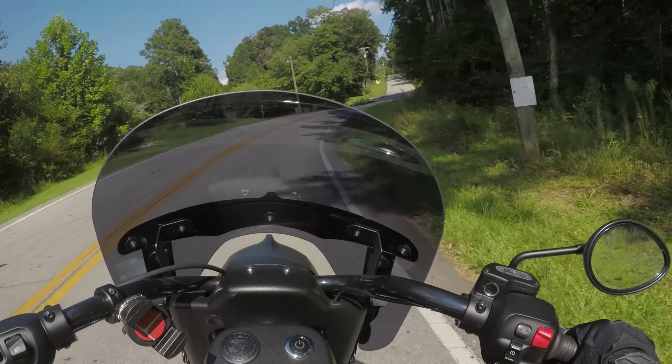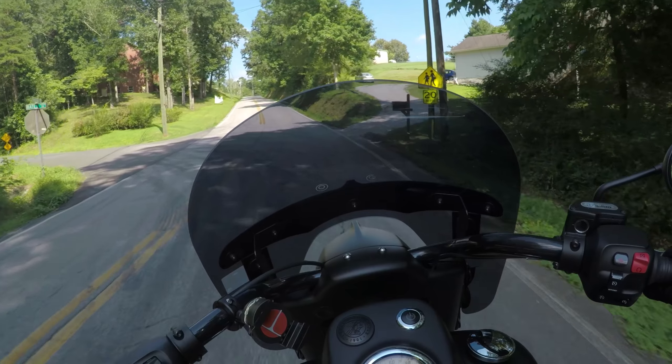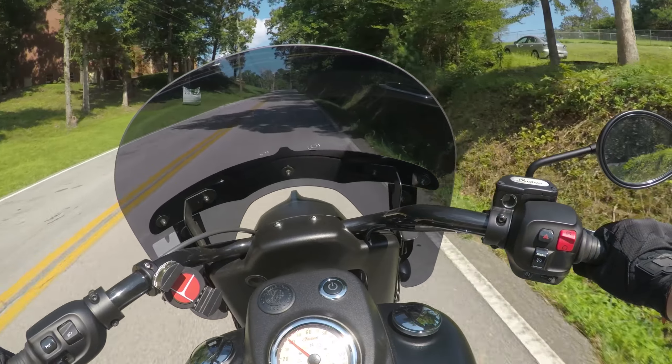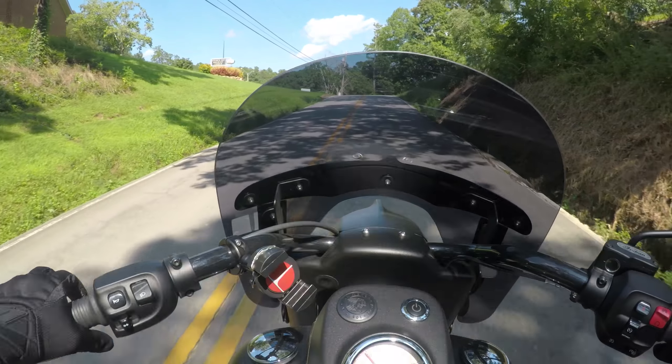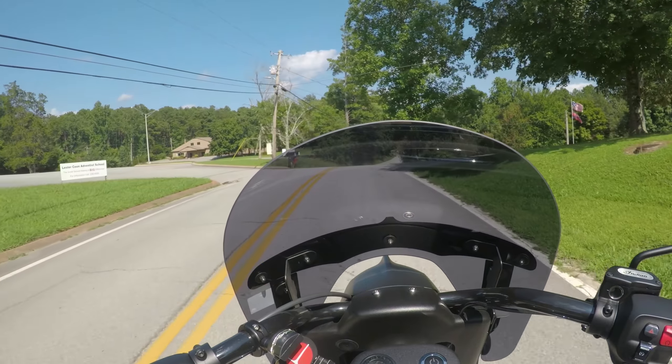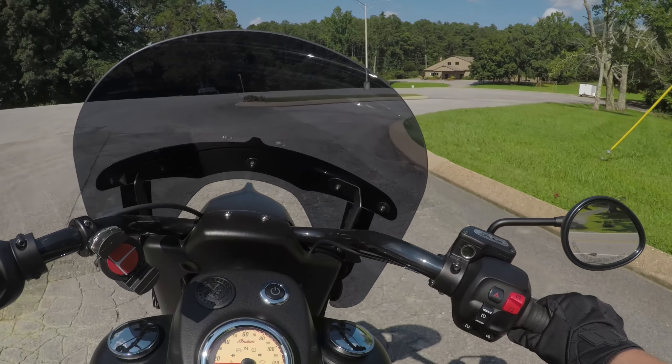This helmet has been pretty awesome. It's what I use for all of my motovlogging. I use a full face helmet for motovlogging because I need to be able to have the microphone inside and out of the wind if I can. And even with it out of the wind, sometimes the wind noise is still terrible depending on the speed I'm going.